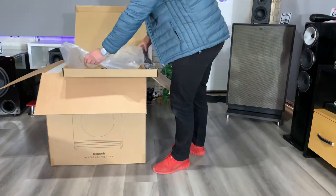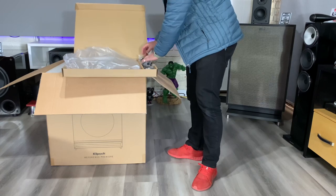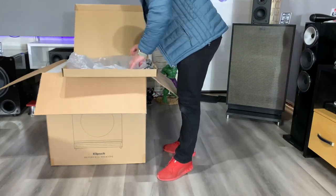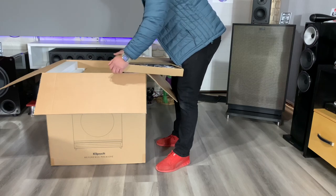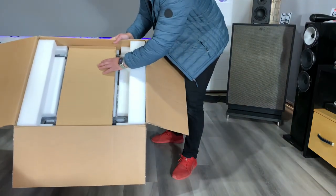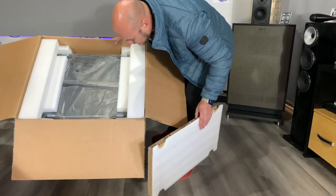We have all the power cables you might need for different countries — I've got my own proprietary power cables so I don't use those. Then you have your booklets, warranty information, setup guide, etc. — those will stay in the box. The grill I might actually use; I think it looks so nice. Then on top we have some more packing material — this is packed so well. Look at these nice little feet — this is a new foot design I've not seen before.